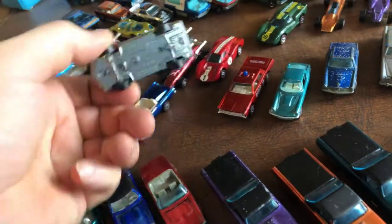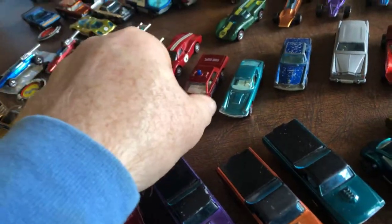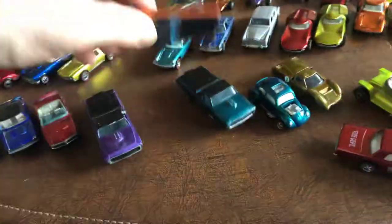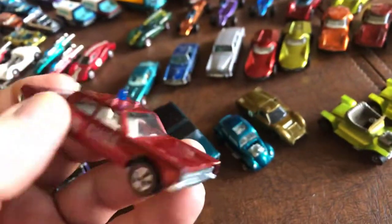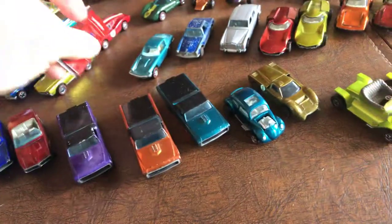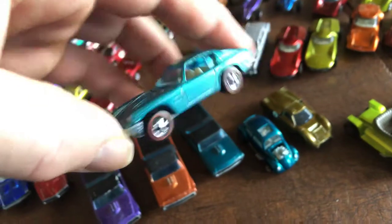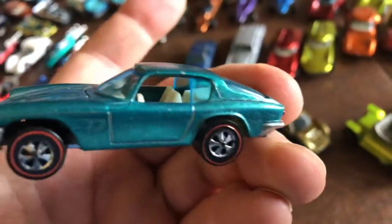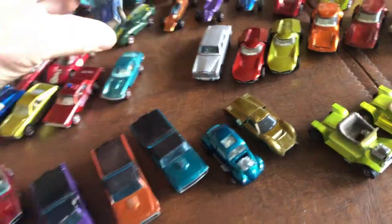I have the Custom AMX. This is the Custom Cruiser in the fireman livery. The Maserati Mistral — that was an eBay purchase. I remember getting this specifically because the person wrapped it up so well, it was such a hassle to get it out of the bubble wrap.